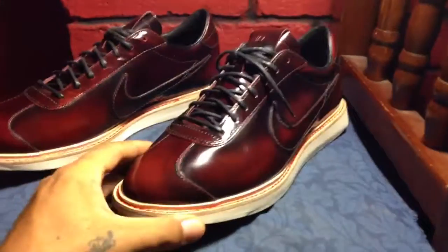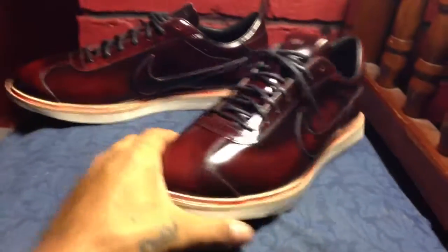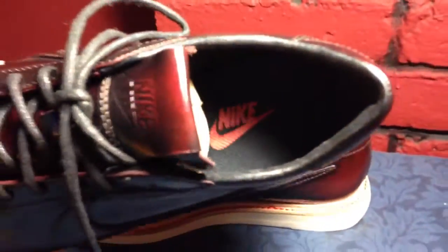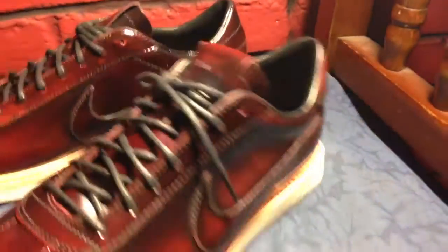So when you get your sway on, I mean you can't go any better than this. Look at this man — they're a really nice looking shoe all around. You can see the Nike right now, Nike on the tongue right here.